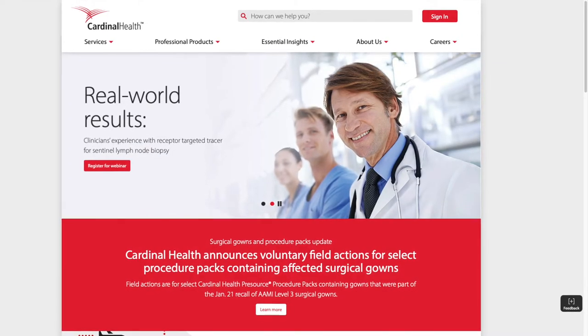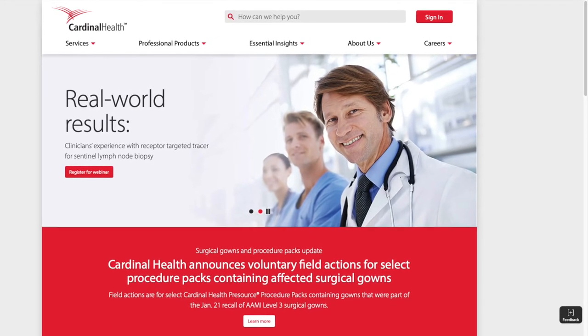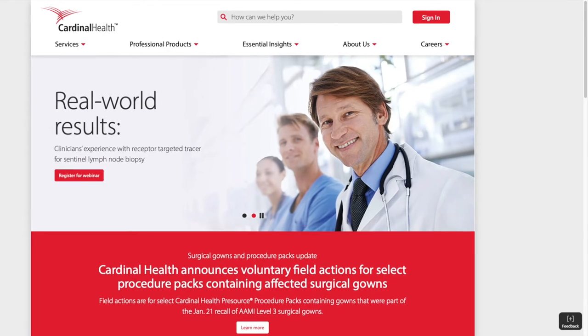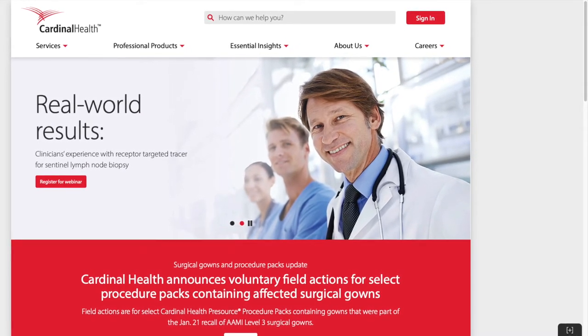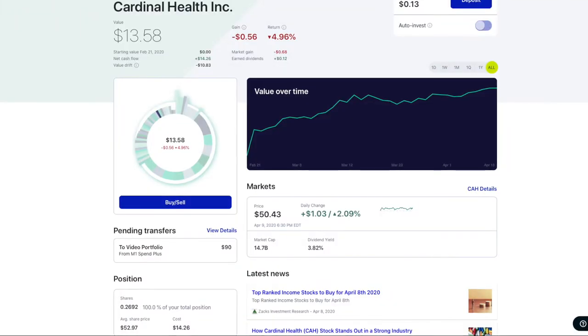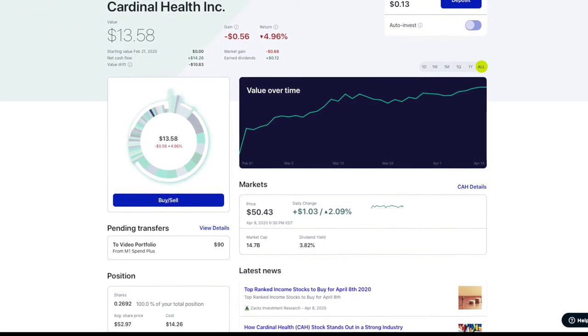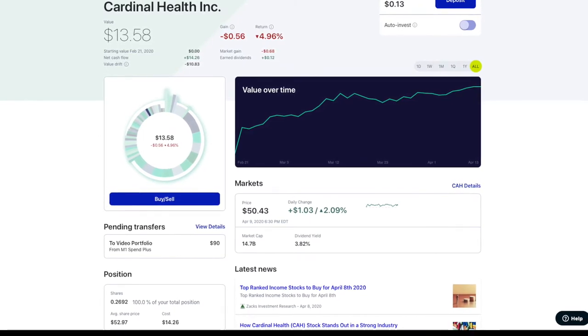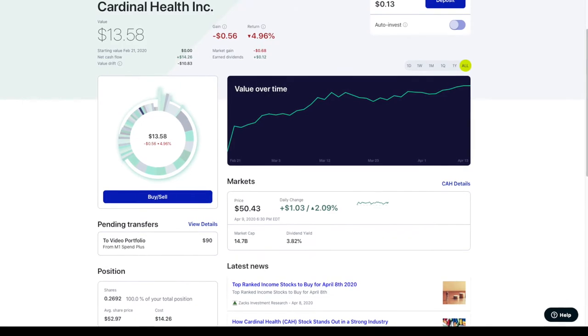Our first company is Cardinal Health and it is a medical supply company. They deliver medical supplies and pharmaceuticals from factories to hospitals, so it's a middleman. This is what our position looks like in Cardinal Health. We have $13.58 in it. We bought it at $52.97 and we can improve by buying it at $50.43.